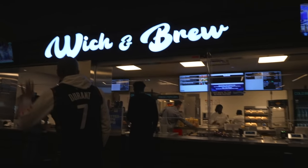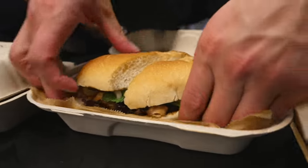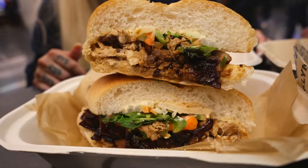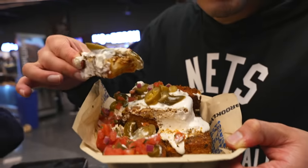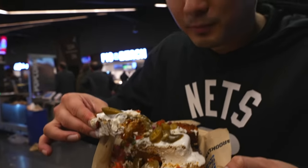Our next spot is Witch & Brew — something I would have never expected to find at Barclays. This is a bun mee. We've already had jerk chicken, we've had birria tacos, and now we're getting bun mee. Chicken bun mee. I'll tell you, this chicken bun mee may not taste fully authentic, but it is tasty. Last but not least at Witch & Brew, I got these focaccia fries — I have never seen this dish before in my life. I'm biting into these crispy, chewy breadsticks that are well-seasoned with lots of sour cream on top. That was a one-of-a-kind dish.